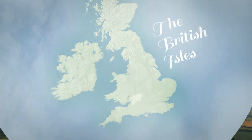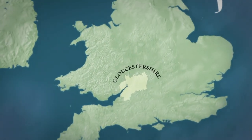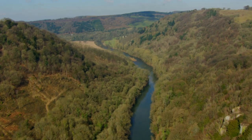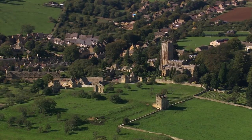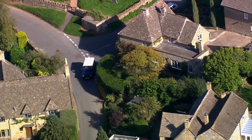Gloucestershire lies in the west of England and borders Wales at its furthest edge. In the west is the hilly Forest of Dean and, of course, the spectacular Wye Valley. And over in the east, the beautiful Cotswold Hills. The Cotswolds are famous for picturesque towns and villages, houses of honey-coloured stone and rolling farmland.